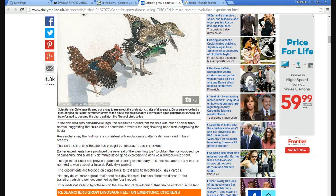While the calcaneum and the fibula eventually detach in a typical scenario, the two bones stayed together in dinosaur chickens. In chickens with dinosaur-like legs, researchers found the tibia was much shorter than normal, suggesting that the fibula-ankle connection prevents the neighboring bone from outgrowing the fibula. Researchers say the findings are consistent with evolutionary patterns demonstrated in fossil records.